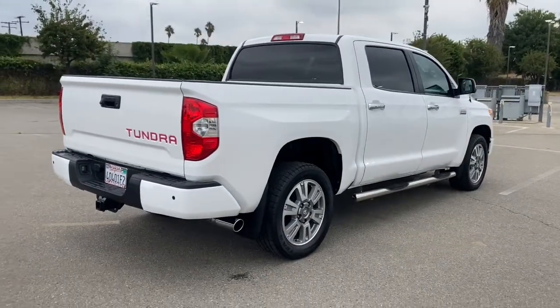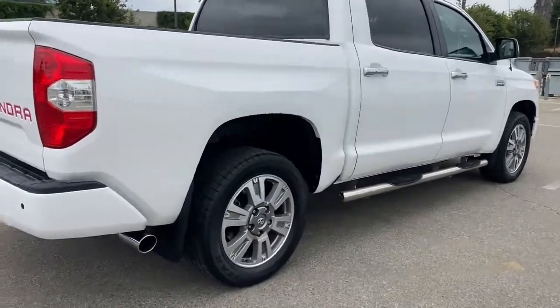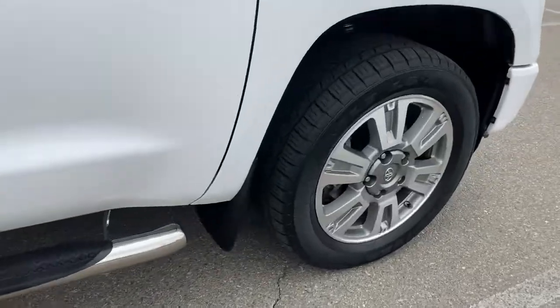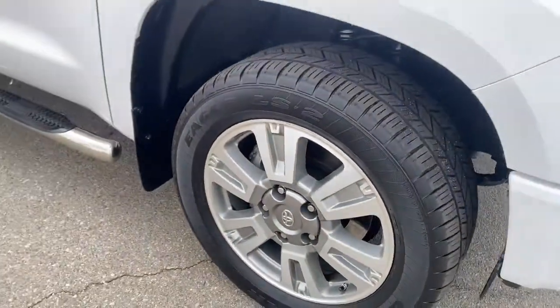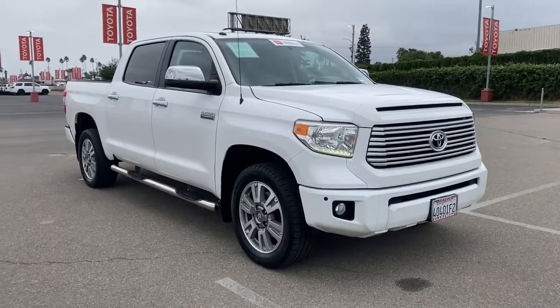These are just some of the great options this vehicle comes with: keyless entry, sun/moonroof, navigation system, backup camera, fog lamps, cooled front seat, power passenger seat, premium sound system, heated mirrors, and satellite radio.